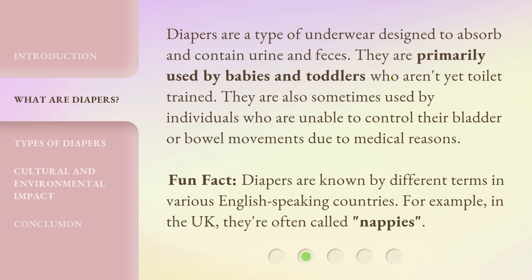Fun fact: Diapers are known by different terms in various English-speaking countries. For example, in the UK, they're often called nappies.